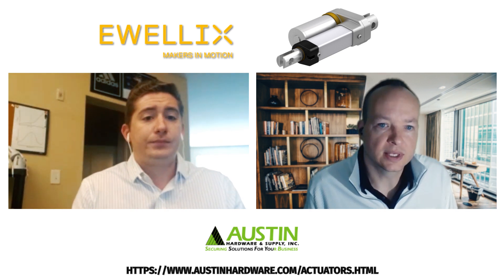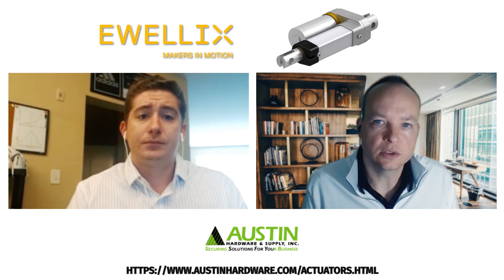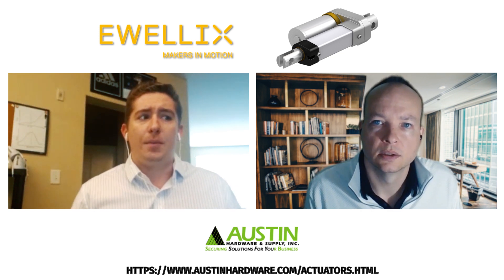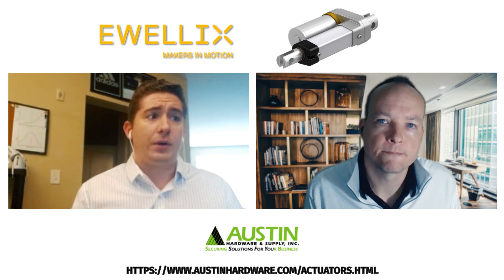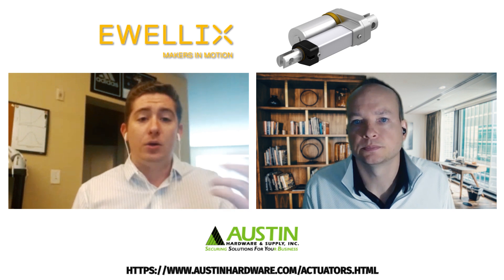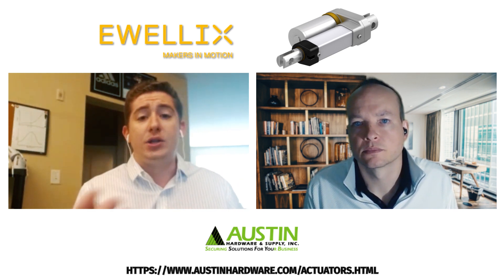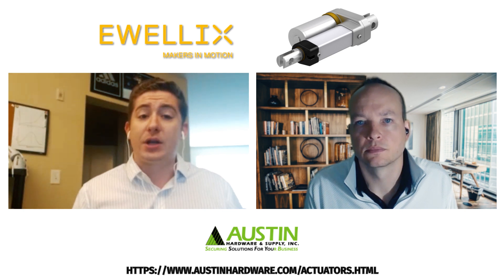So these are all very interesting industry examples. Could you share more about the product portfolio you mentioned? Absolutely. We break down our product portfolio into two basic categories of either low-duty or high-duty actuators. Low-duty cycle actuators are classified as compact actuators, industrial actuators, and telescopic pillars.